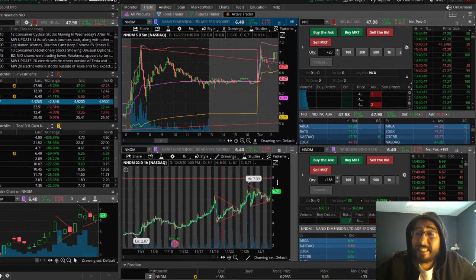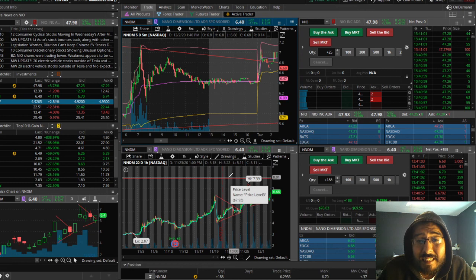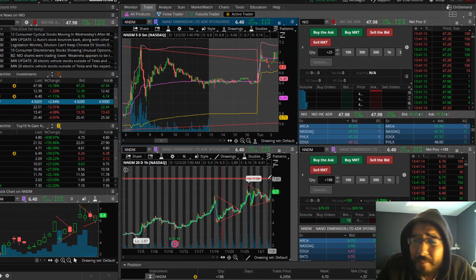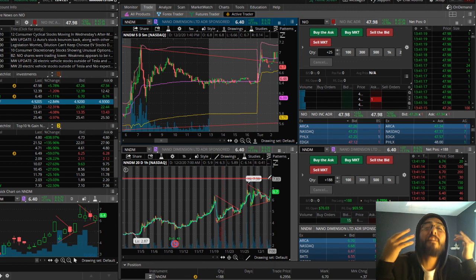I do see this breaking the 7.39 either tomorrow or Friday. For me personally, it is still very much a buy in the 6.60 area — anywhere in this range right now before the breakout — because once it breaks out, the next resistance level is at 7.92, in the 7.90s. If you do the math and you buy in now, that's about a dollar profit.